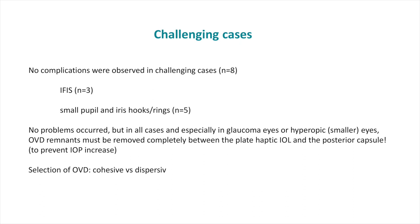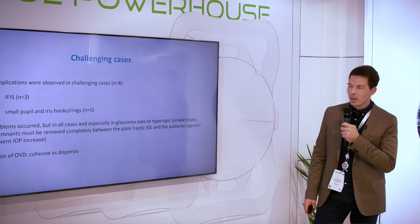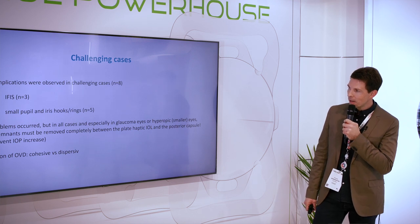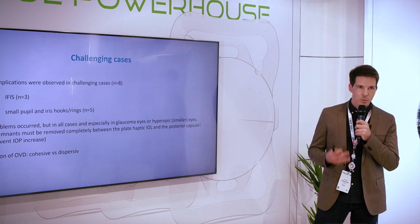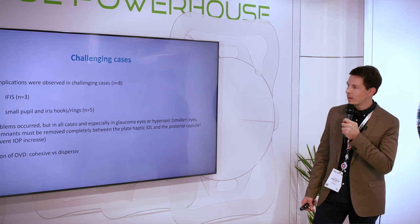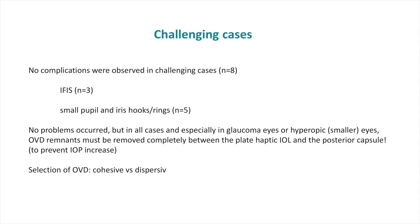We also had challenging cases — three floppy iris cases and five cases with small pupils requiring iris hooks or rings. Even in these cases, the unfolding was very easy. Of course, as it is a blade haptic IOL, it is important to remove the OVD between the lens and the capsular bag to avoid intraocular pressure increase in the hours after surgery.